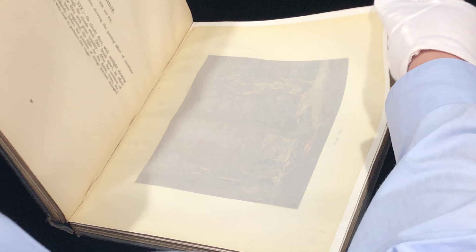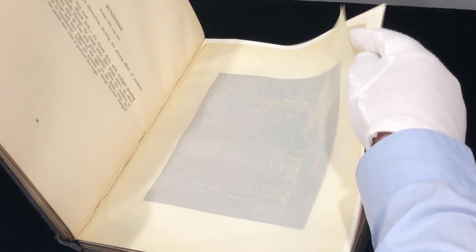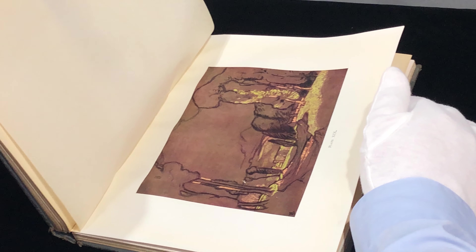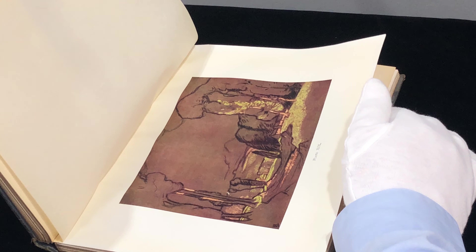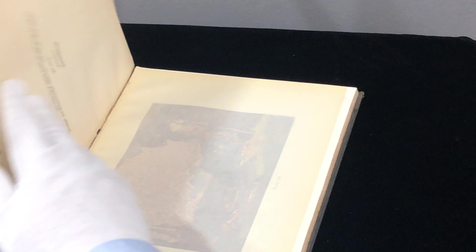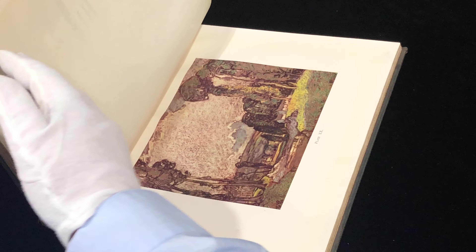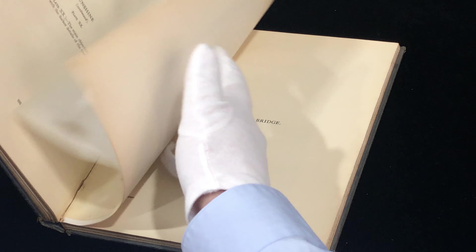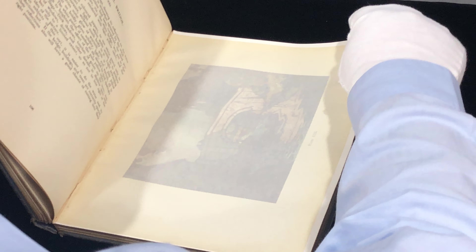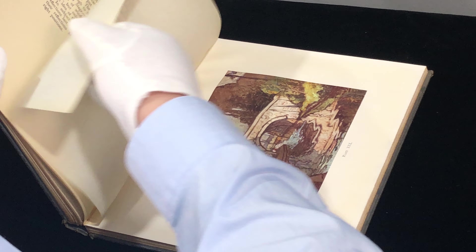Quite a lot of love went into this book — a lot of writing, editing, and printing. What a lot of folks do — and it's very tragic — is they don't keep the book; they end up taking the images out and putting them in frames. I think that's a bit sad because you're destroying history. Books were meant to be preserved. But once you buy it, it's yours.